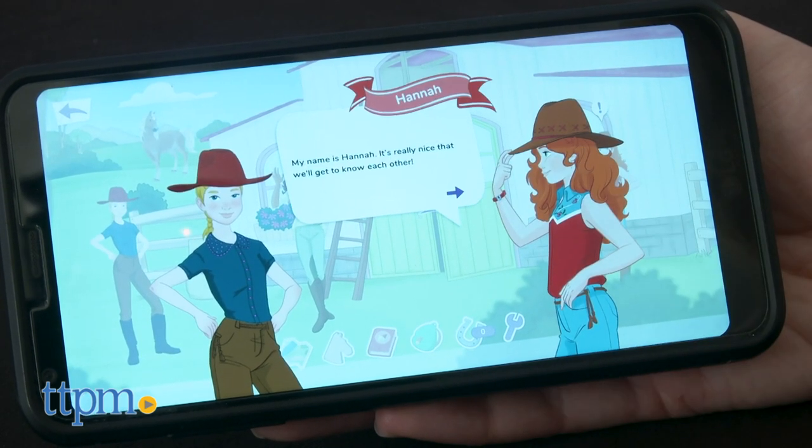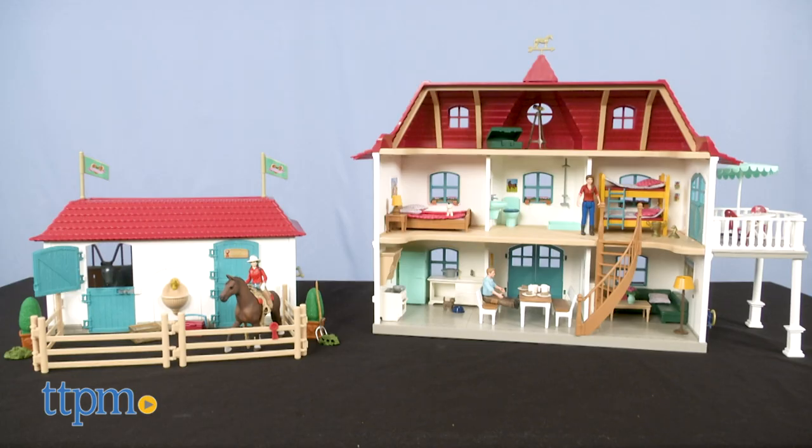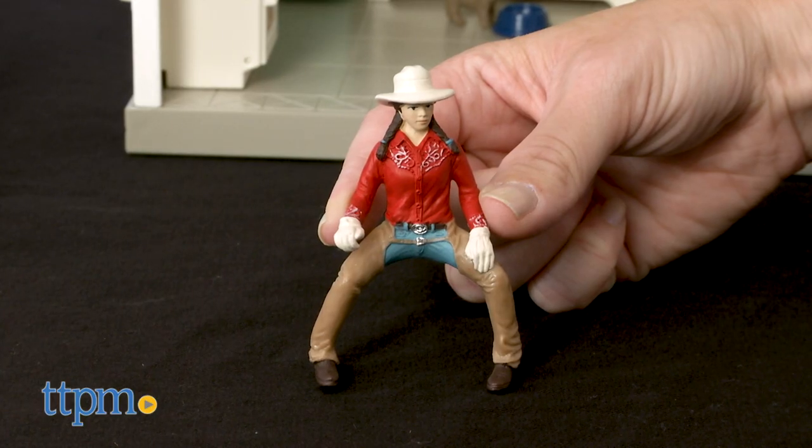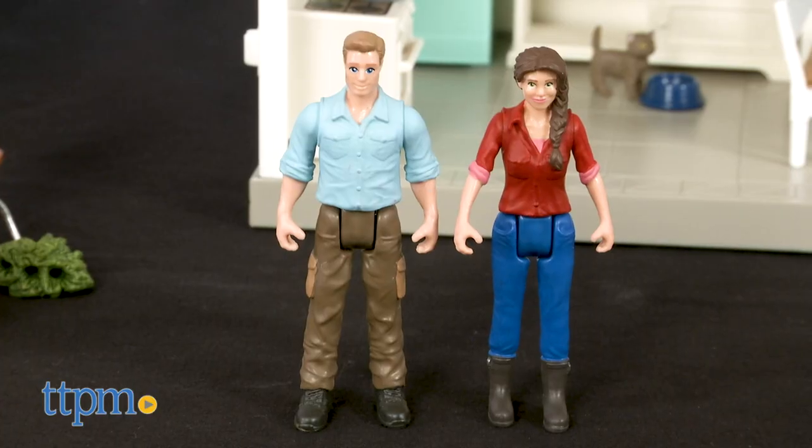Inside this equestrian world there are four horse-loving friends: Hannah, Sophia, Lisa, and Sarah. The Large Horse Stable with House and Stable is the home to Hannah's family — a place that includes a Hannah figure posed to ride the two included horse figures, and poseable figures of Hannah's mom and dad.